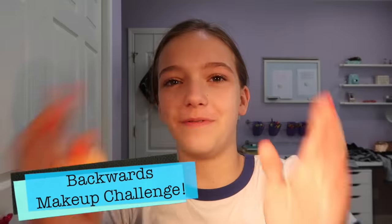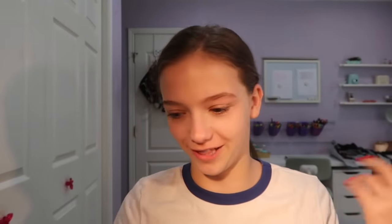So if you didn't know, I love makeup and I'm totally obsessed with it. I saw James Charles, a very talented makeup guru, do this challenge where he did his makeup backwards. Every step is reversed — so the last step would be the first step and the first step would be the last. I decided to do it, inspired by him. So today that's what we're going to be doing.